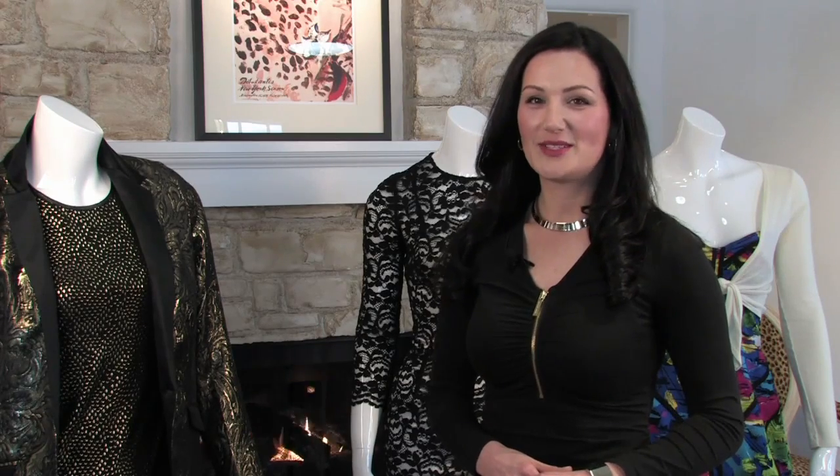Again, this is Christina Lauren with Inspirations and Celebrations at Deborah C. in Carmel, California, showing you cute outfits to wear out for a night on the town. Thanks for watching.